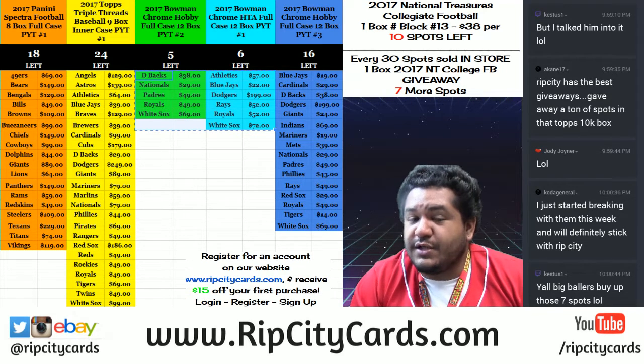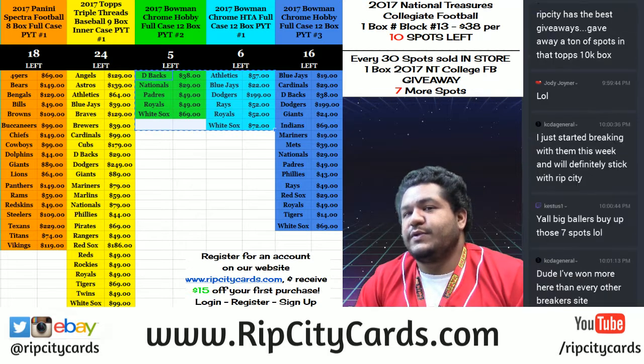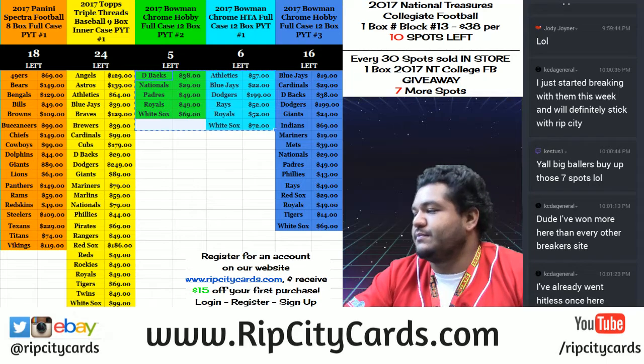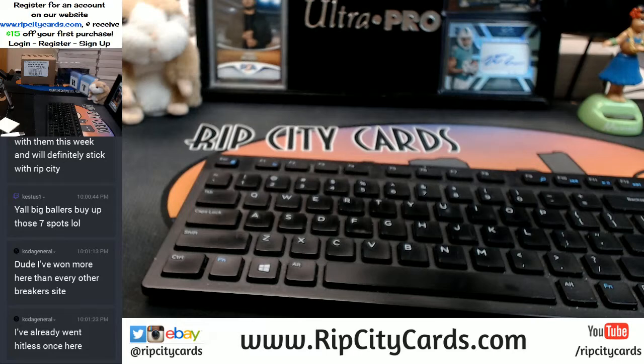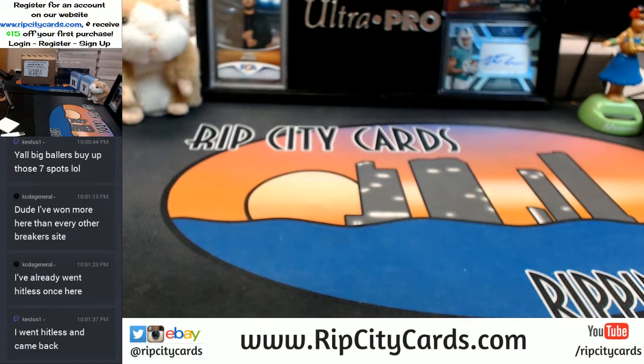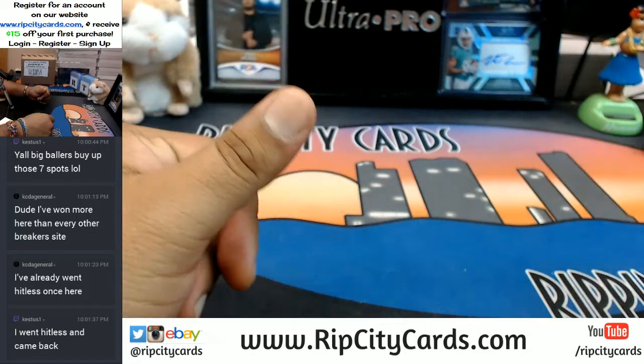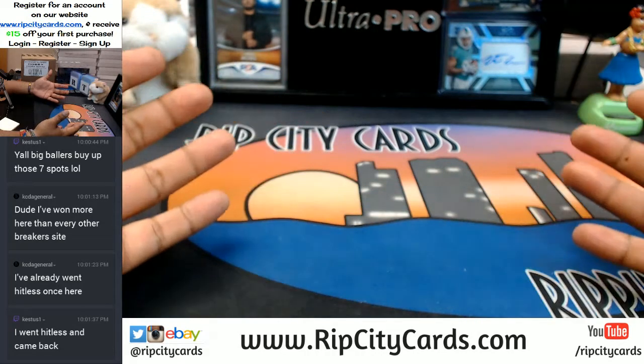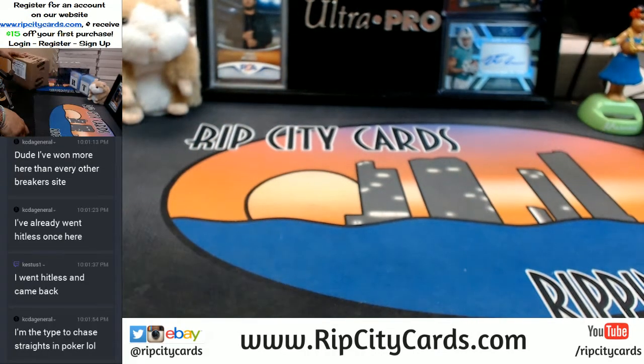Hey everybody, Cardboard Moses with you. Welcome to the 2016-17 Panini Preferred Basketball half-case four-box break number four, eBay style. That's what we're doing. Sometimes you gotta persevere, you gotta take the good with the bad. Breaking is like sports — it's a microcosm of life. Alright, I'm just gonna stop talking, let's do this.